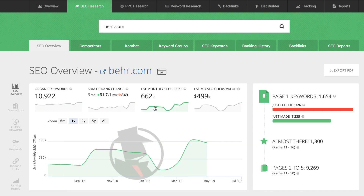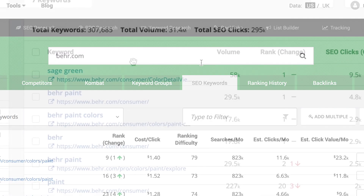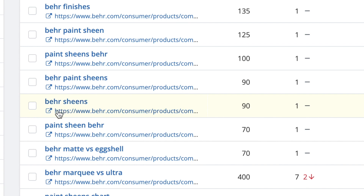It will also give you a lot of good general information. But when working with SEO keywords, the best place you can go is the SEO keywords tab. What we're getting on this page is every keyword that SpyFu has seen this domain ranking on organically since our last update.